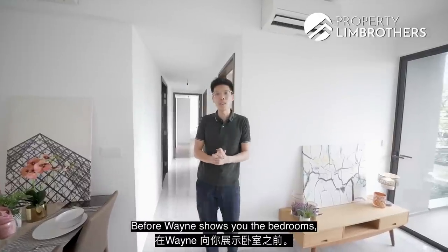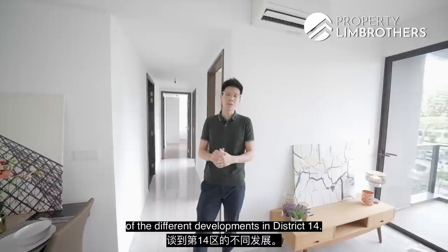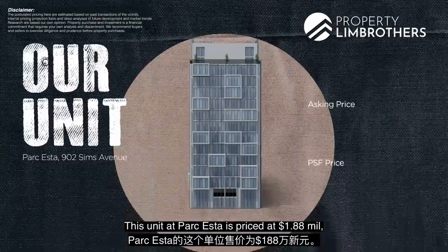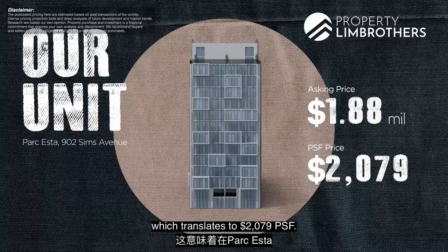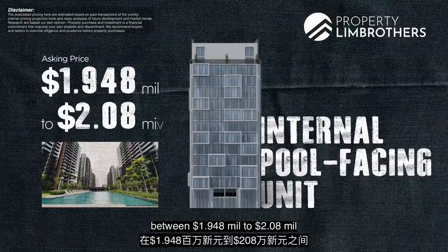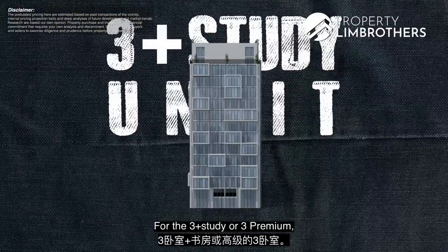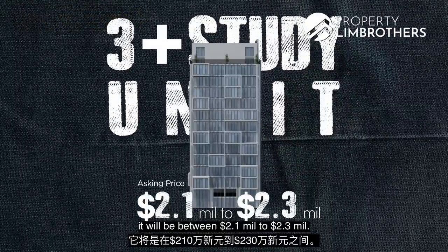Before we show you the bedrooms, let me share the comparative market analysis for District 14. This unit at Park Astar is priced at $1.88 million, which translates to $2,079 per square foot. Within Park Astar, other 3-bedroom units are asking between $1.948 million to $2.08 million for interior pool-facing units. For 3-plus-study or 3-premium configurations, prices range from $2.1 million to $2.3 million.